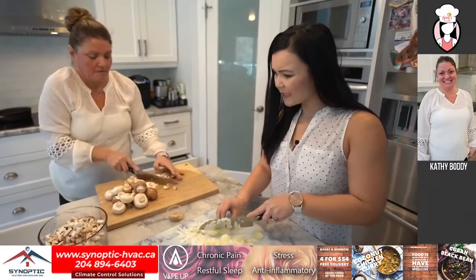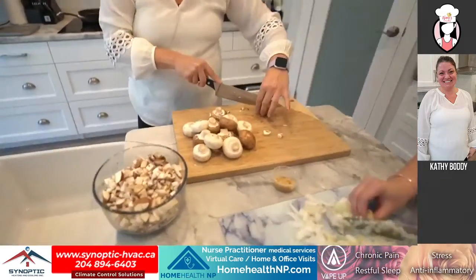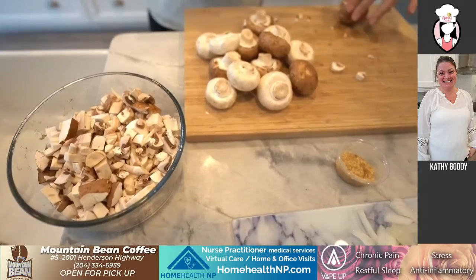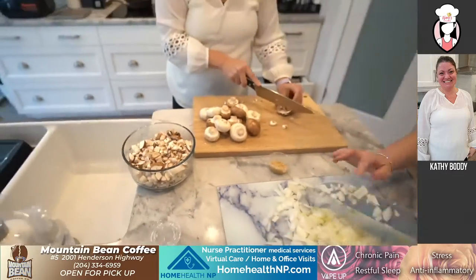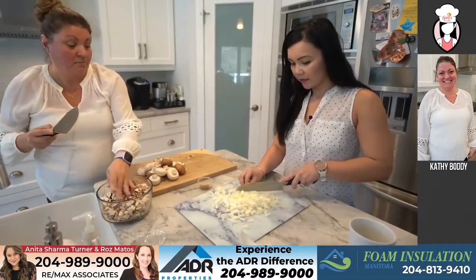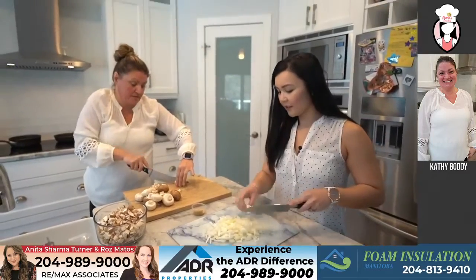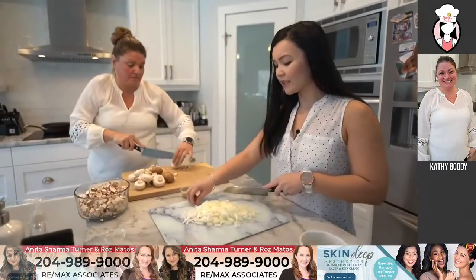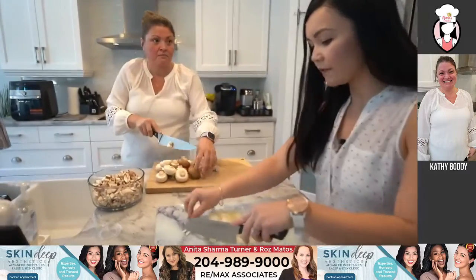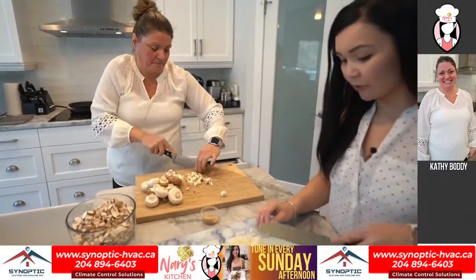So how many mushrooms? Like two pounds? Well, I'm just going by eye here. I'm thinking like the two bigger packages from Costco are the ones I bought, and I only used half of each. But again, you can use whatever your favorite mushroom is. I always just use whatever's on sale. But I'm told that the cremini ones have more flavor. Yes, they do. So I always just get the brown ones.